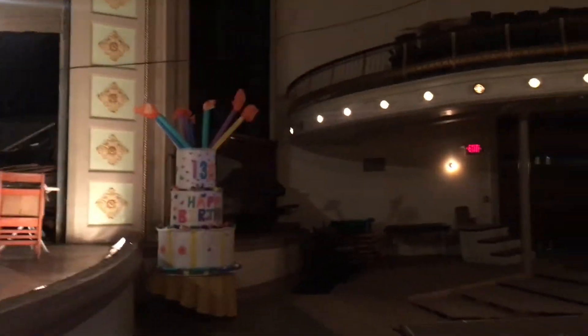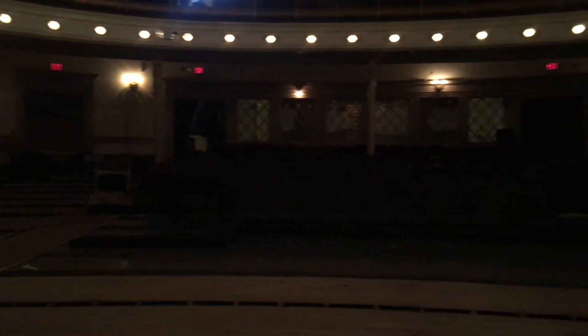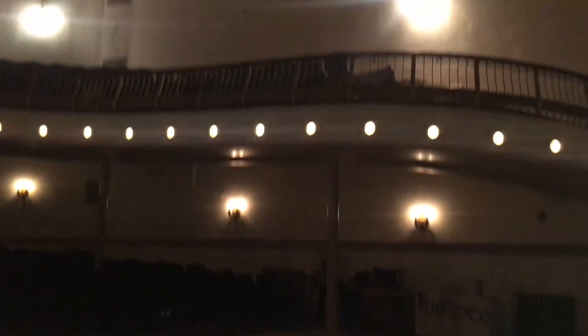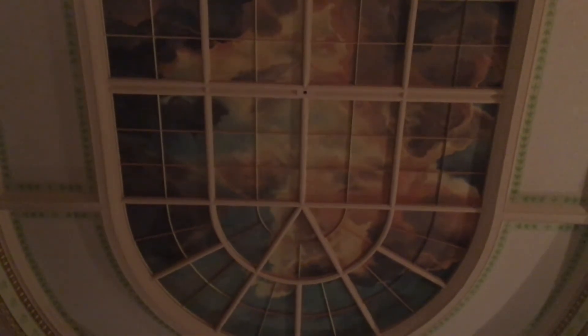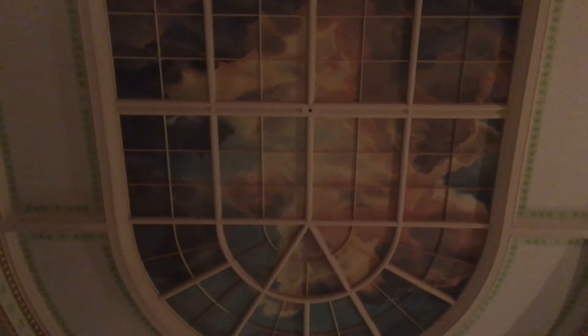Over here you can see our birthday cake from our 130th birthday party — it's not a real cake, but we had fun making it. That's some of the projects we do here. And then you can see all the seats in the music hall, and we're fixing those up. There's even an upstairs to this as well — this can hold a lot of people. And up here we have this beautiful skylight. A long time ago it used to be glass, but it wasn't in the best shape, so they decided to redo it. It's not a window anymore, but they painted it to make it look like the sky. So that is our fabulous music hall.